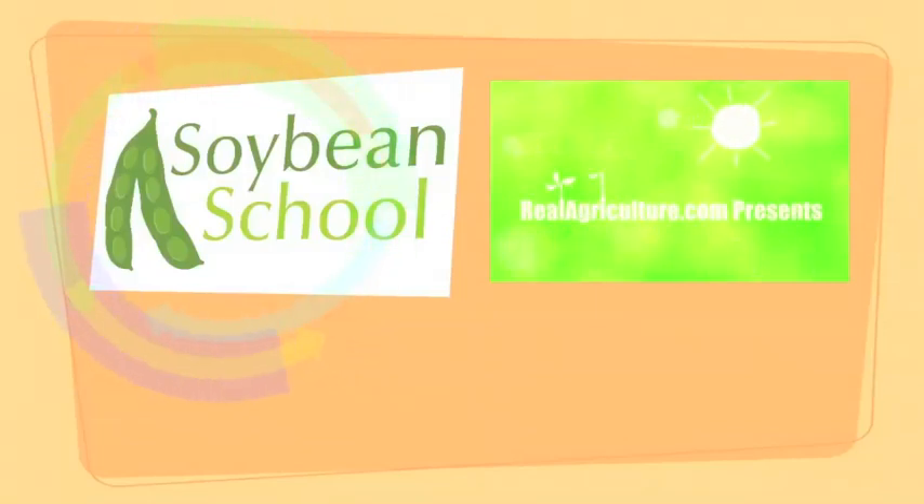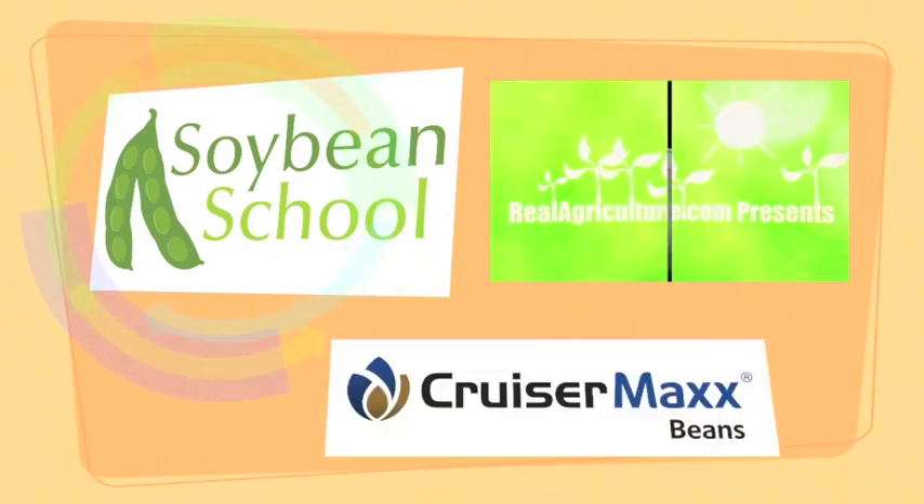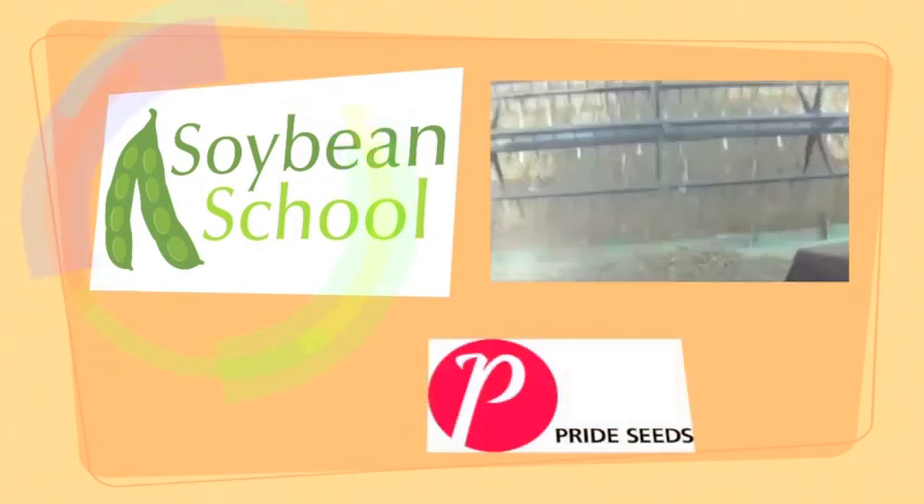The Soybean School on RealAgriculture.com is brought to you by High Stick NT, Cruiser Max Beans, and Pride Seeds.